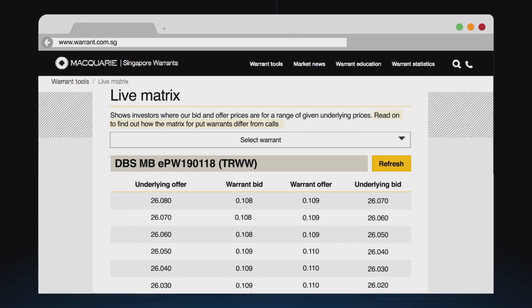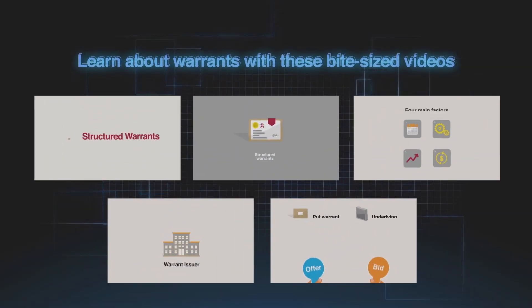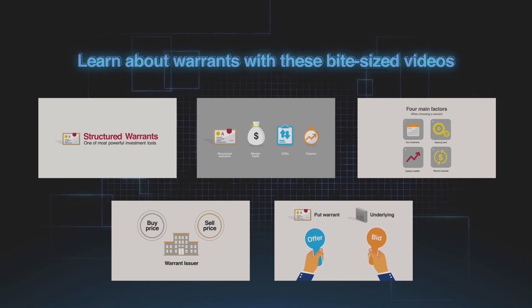Use it to make better warrant trading decisions today. Visit our website now to learn more. Watch our video on how to use the LiveMatrix and more.